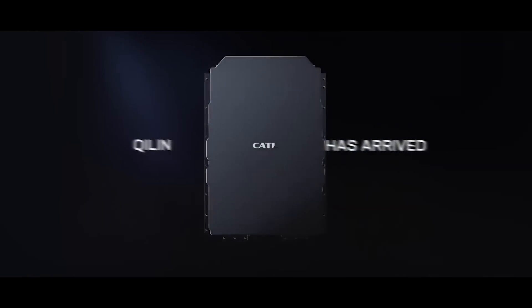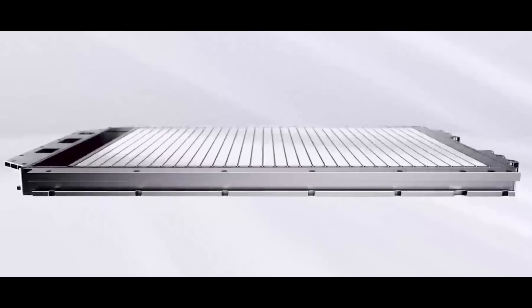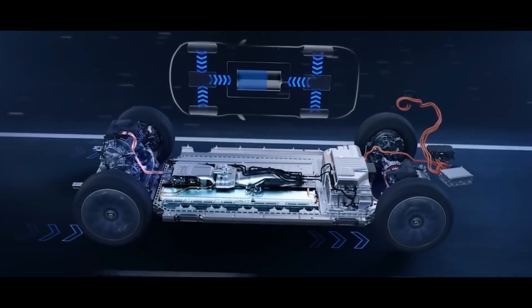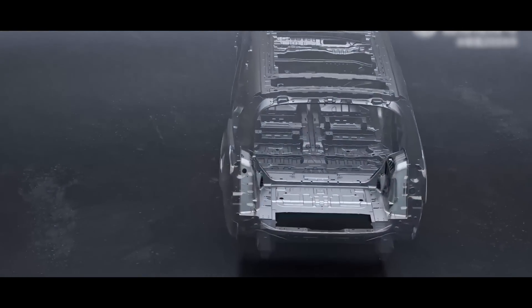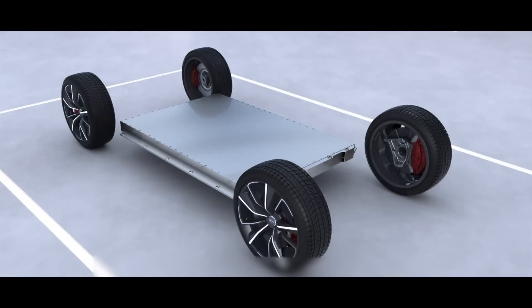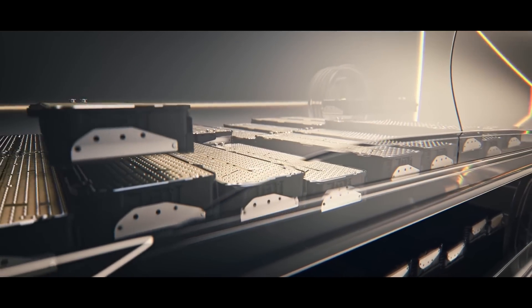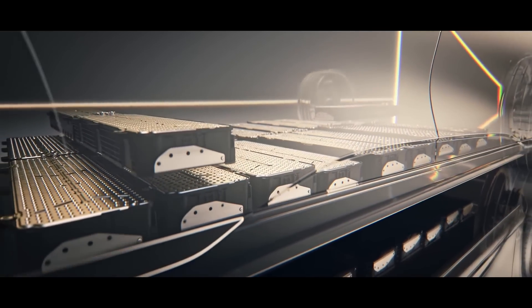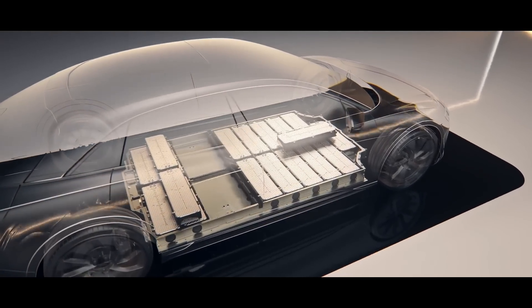This past July, CATL revealed the Qilin battery. The product Qilin, named after the mythical beast, is a battery for high-end electric vehicles and uses CATL's third-generation cell-to-pack technology. With CTP technology, cells are integrated directly into a single battery pack, rather than connecting a group of individual modules like traditional EV batteries, similar to the Tesla structural battery pack.